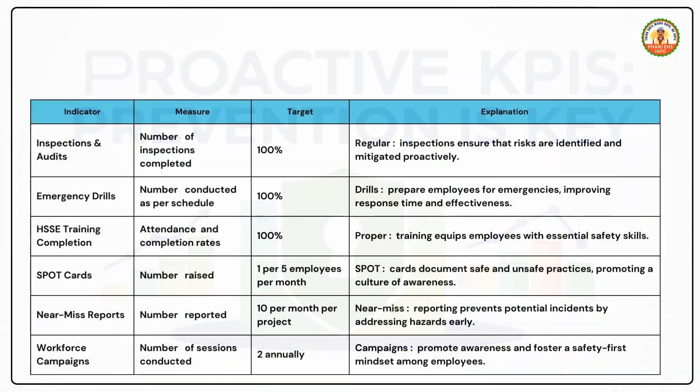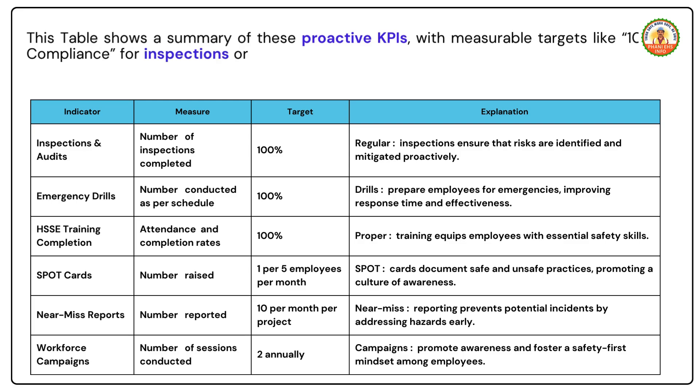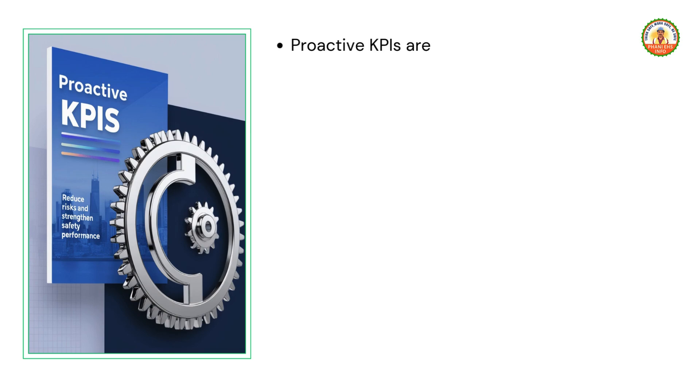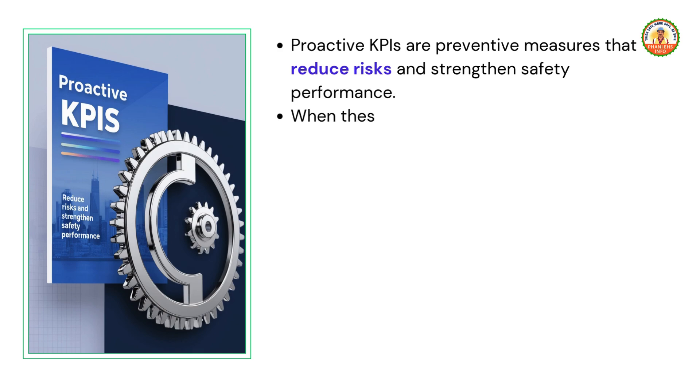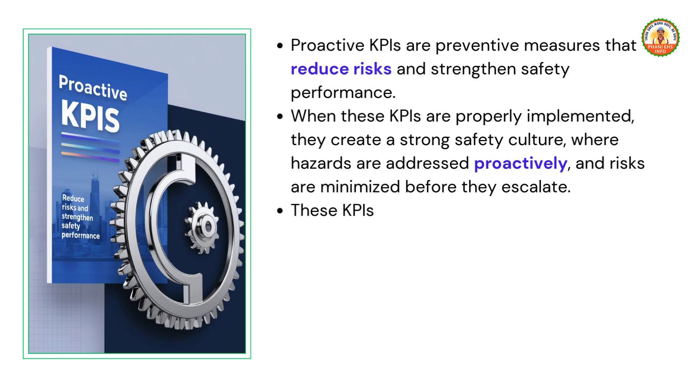This table shows a summary of proactive KPIs with measurable targets, like 100 percent compliance for inspections or 10 reports per month for near-miss. These clear targets make it easier to track and ensure that safety standards are consistently met. Proactive KPIs are preventive measures that reduce risks and strengthen safety performance. When properly implemented, they create a strong safety culture where hazards are addressed proactively and risks are minimized before they escalate.